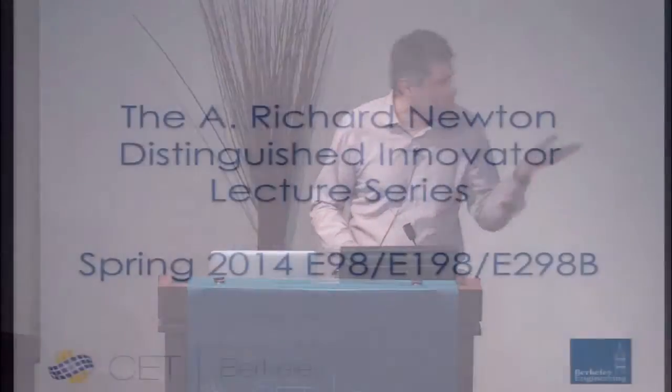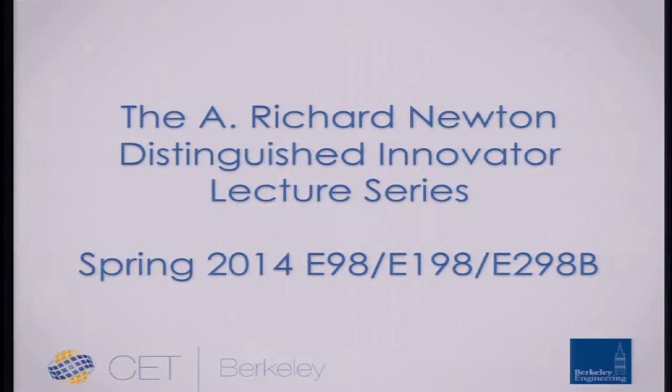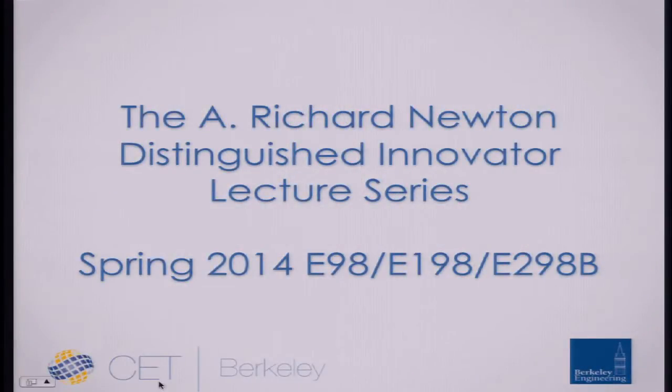I'm Ikhlaq Sidhu, your instructor for the course and director for the Center for Entrepreneurship and Technology. You are in the A. Richard Newton Distinguished Innovator Lecture Series. There are three sections to this: E98, 198, and 298.